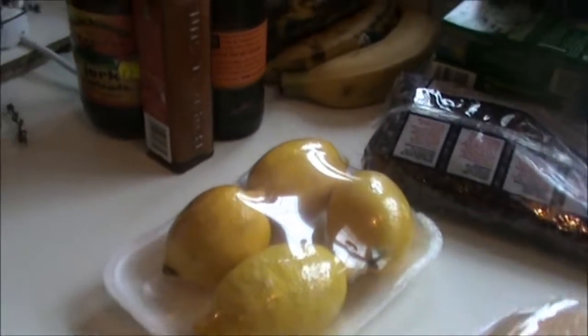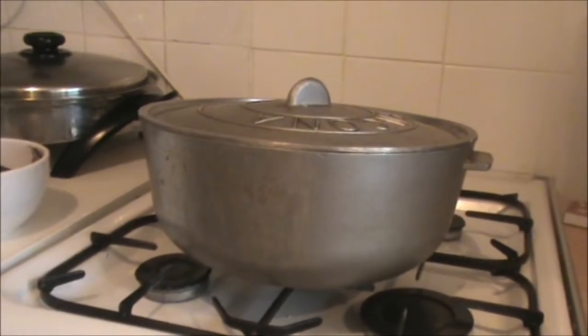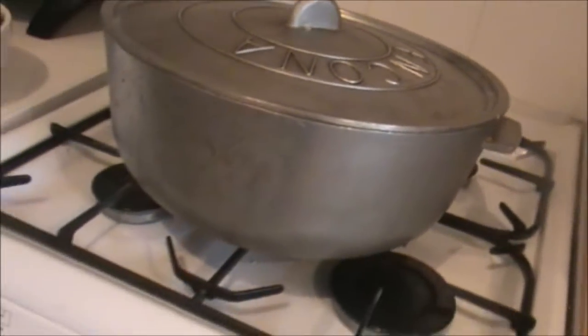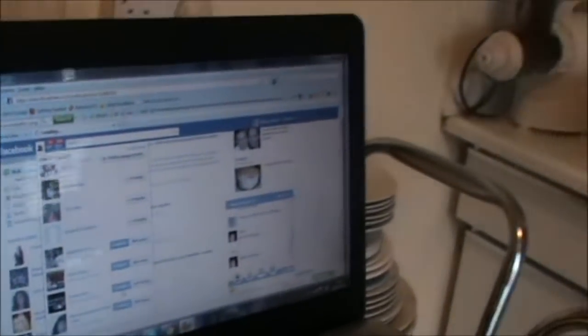I've got my lemons, jerk seasonings, thyme, and scotch bonnet. The chicken and the curry goat are ready to get seasoned and put on the fire. This is the famous Dutch pot — anybody who doesn't know what a Dutch pot is, this is it. This is where the magic is going to take place for the rice and peas tonight, which is the anchoring dish through it all.